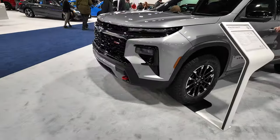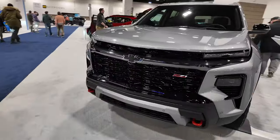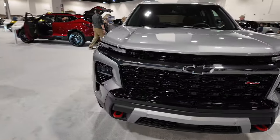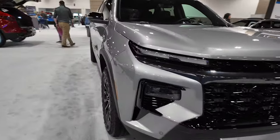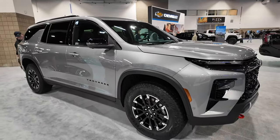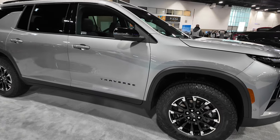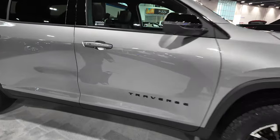I really like this redesign on the Chevy Traverse. It's much bolder, with a lot stronger lines than the outgoing Traverse. Nice wheels — this one being the Z71 comes with some off-road Wranglers.